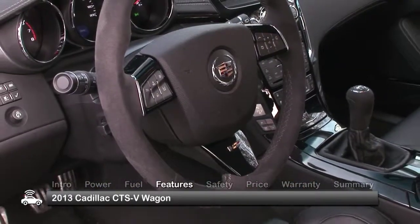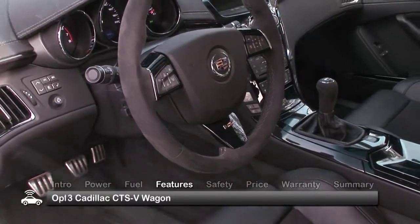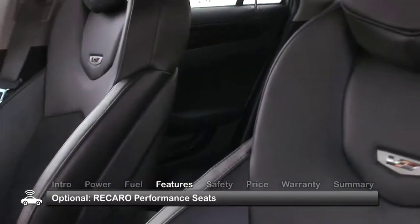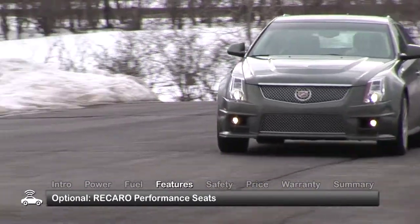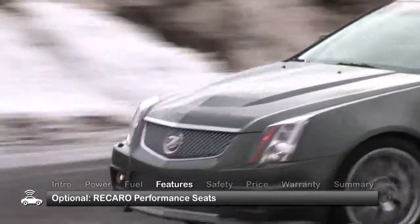For those looking to really explore the V-Wagon performance persona, a recommended option is the Recaro 14-way adjustable performance seats that provide the driver and front passenger with additional support during energetic driving.